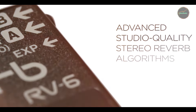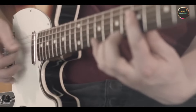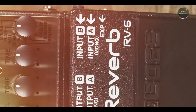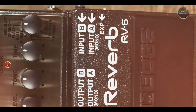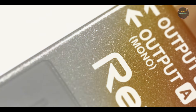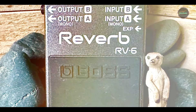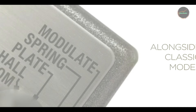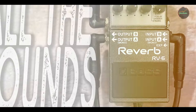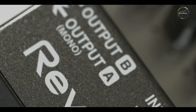Key features: the RV-6 provides eight different reverb types, including room, hall, plate, spring, and more. It features easy-to-use controls for effect level, tone, and time, allowing you to dial in the perfect reverb sound quickly. The pedal has stereo inputs and outputs, enabling complex routing setups, and includes an expression pedal input for real-time parameter control. The RV-6's diverse reverb options make it suitable for a wide range of applications, from adding depth to clean tones to creating lush, ambient effects. Its straightforward controls make it easy to adjust settings on the fly, whether you're playing live or recording. The stereo functionality enhances the spatial quality of your sound, making it a versatile tool for various musical styles.